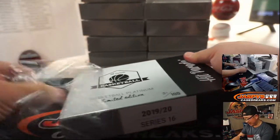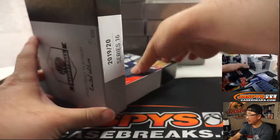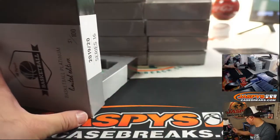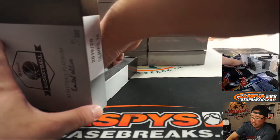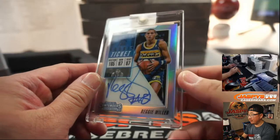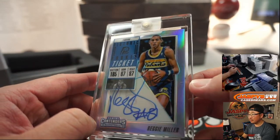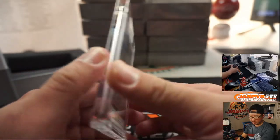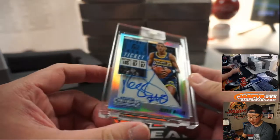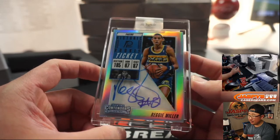Good luck. Chad B. looking for some KG — T-Wolves edition. First one out of the gate is going to be Reggie Miller. That's pretty cool — that old Pacers logo there too. That will be for Josh E. with the Pacers.